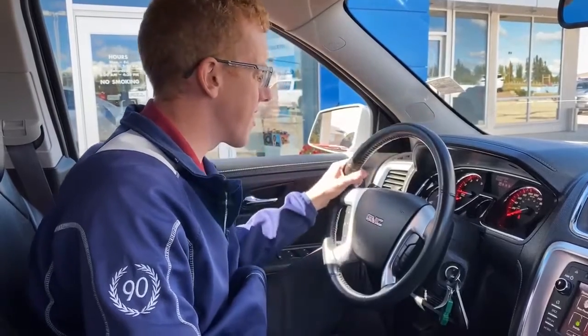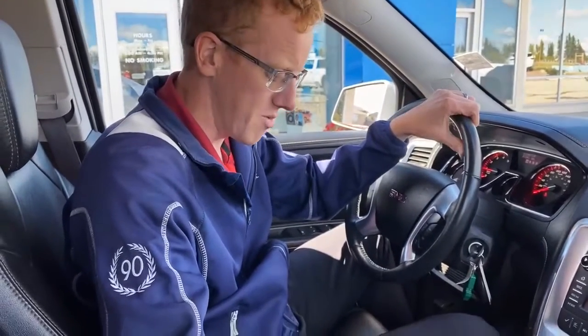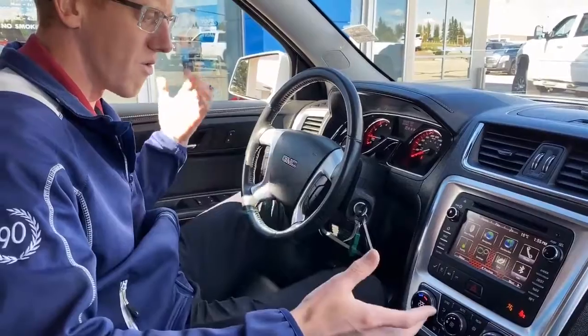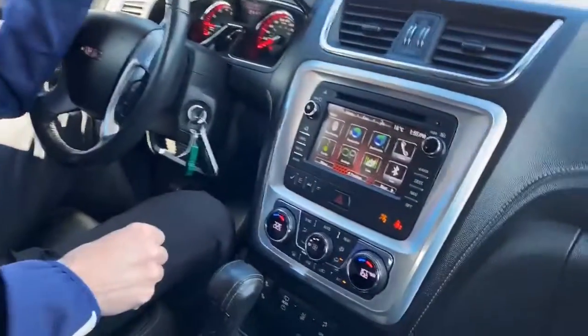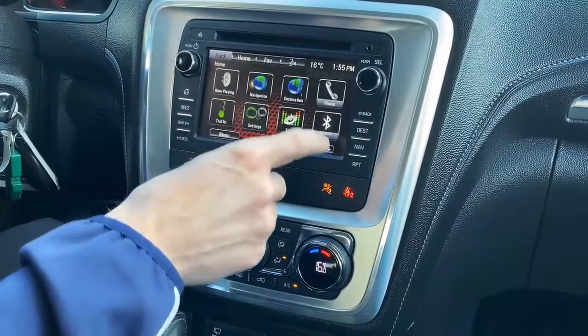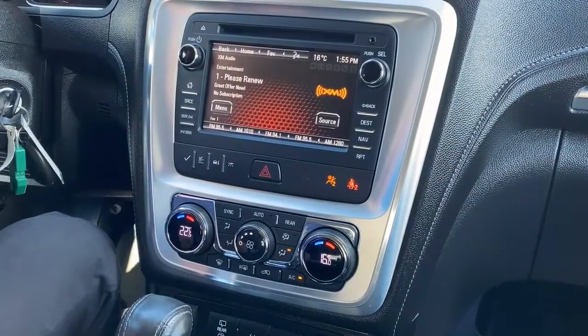We're inside this 2015 GMC Acadia SLT1 model. Sitting in here, it's in wonderful shape — locally owned by a lady that we sold it to new and it's been well-maintained. We've got the nice GMC IntelliLink radio with touchscreen. It's got built-in navigation, Bluetooth, AM, FM, and XM satellite radio, which is awesome.